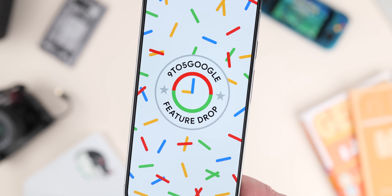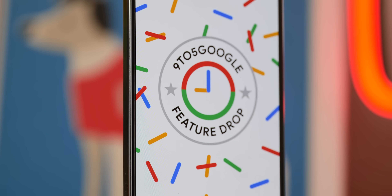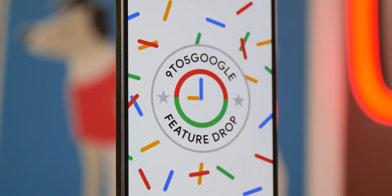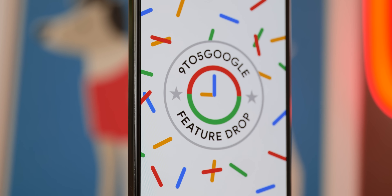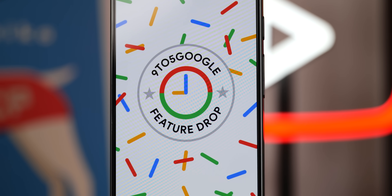Google didn't specifically state when all of these features were coming, but we're led to believe it could be from today, with certain features taking a few days or even weeks to roll out based on previous timelines. So if you don't see these right away after updating to Android 15 on your phone or tablet, or grabbing a Pixel Watch update, don't be too alarmed. Technically, Android 15 is part of that feature drop as well, so it is quite a big slate of updates.